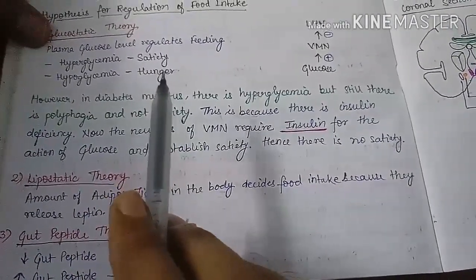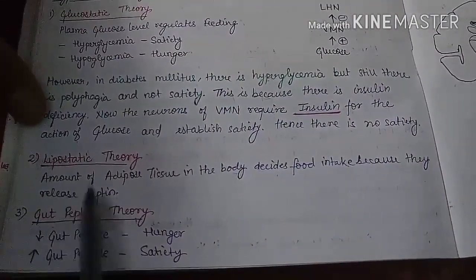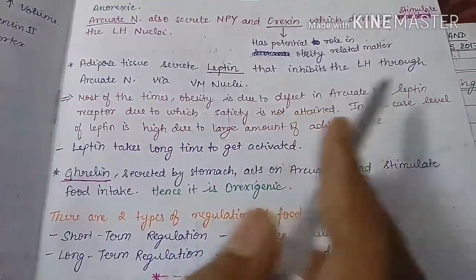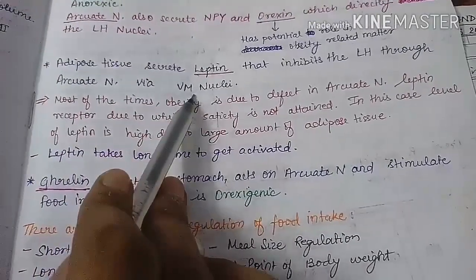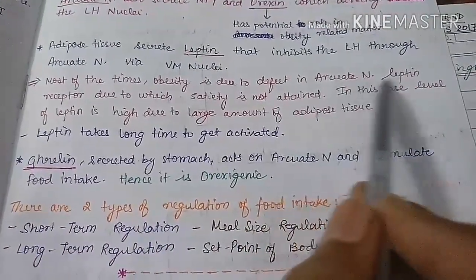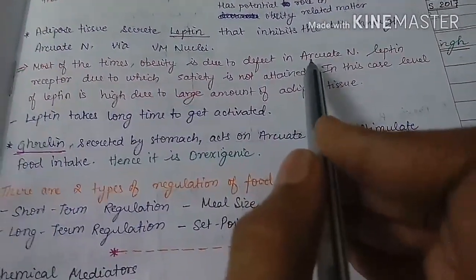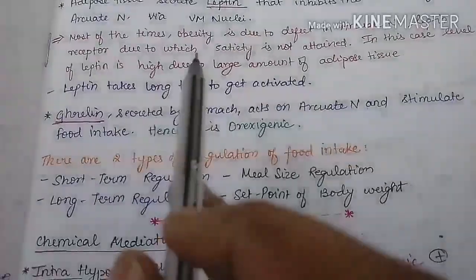Hence in diabetes mellitus, even with large amounts of glucose, there is no satiety. The lipostatic theory states that the amount of adipose tissue decides food intake through leptin secretion. Adipose tissue secretes leptin, which stimulates the arcuate nucleus, which stimulates the ventromedial nucleus, which ultimately inhibits the lateral hypothalamic nucleus. Most obesity is due to a defect in leptin receptors on the arcuate nucleus, so satiety is not achieved despite normal leptin levels.